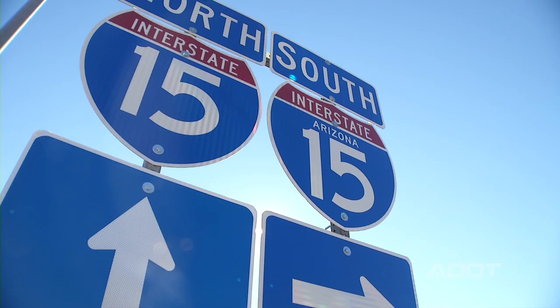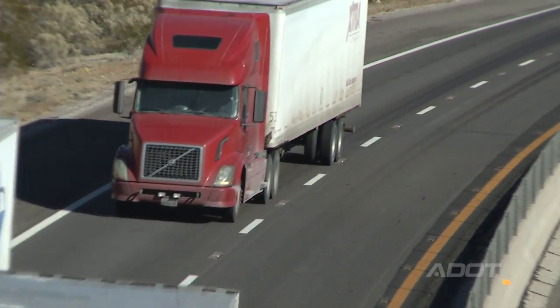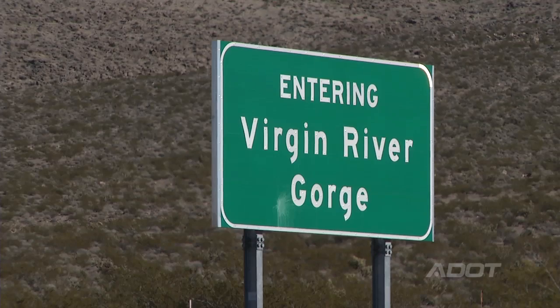I-15 between St. George and Las Vegas is a highly traveled corridor. A lot of goods and services travel I-15 from California up to Idaho and Canada. There are seven bridges in the I-15 corridor in Arizona in the Virgin River Gorge.